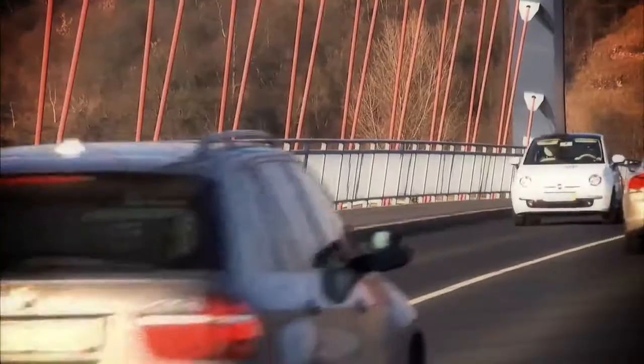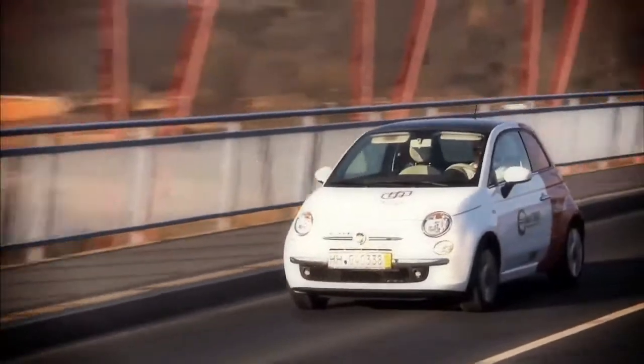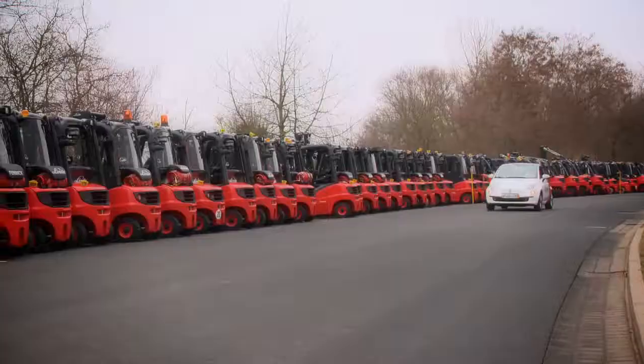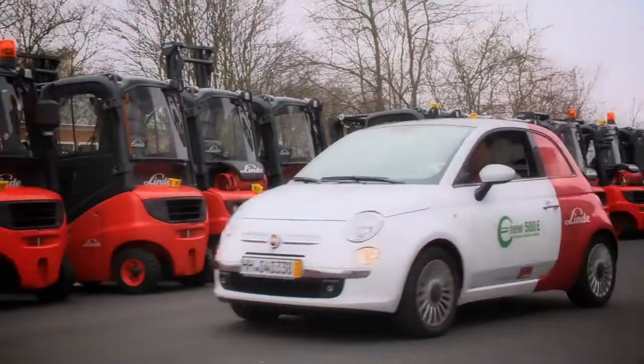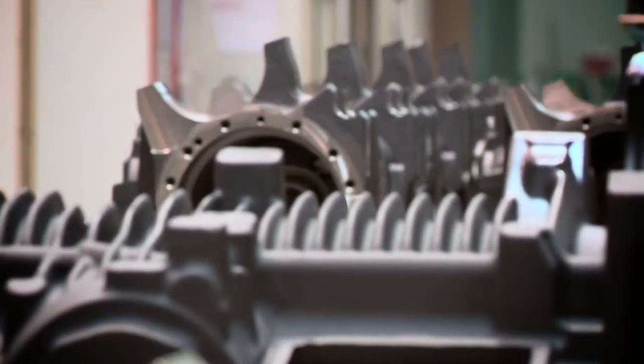According to an auto-built test, the electric vehicle is an economical alternative to the combustion engine, thanks to Linde competence and know-how. Many can develop electric motors and components. The crucial factors, however, are the system competence and depth of production we have at Linde Material Handling.